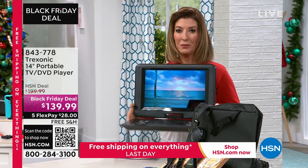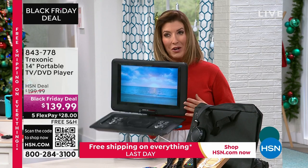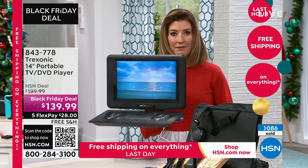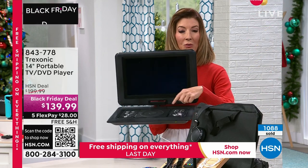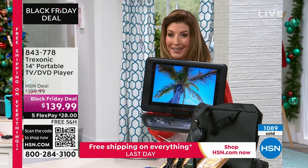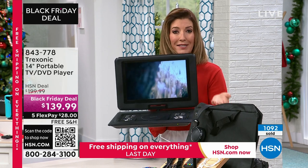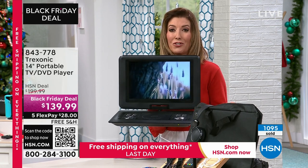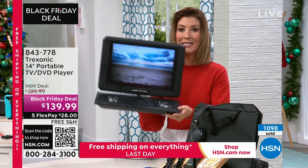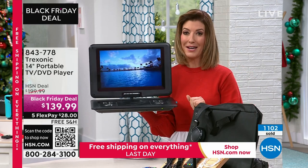The best part is you can take it with you. Maybe you need to take an extra TV to grandma's house, maybe you'll be traveling over the holidays, or maybe you have the grandchildren over. You can say, 'Take the TV, pop in your DVD, go to the basement.' They can watch their favorite holiday movies, comedies, or cartoons. So many of us have DVD collections we haven't watched because we don't have a DVD player anymore — this is our only TV-DVD combo and they are selling out.